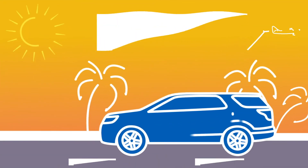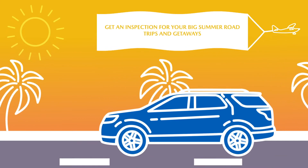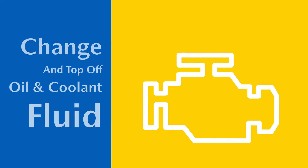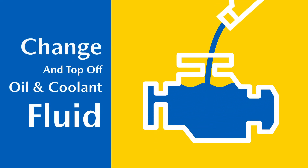Now it's time to bring your vehicle in for a routine inspection before your big summer road trips and getaways. Our certified Mazda Service Center will change and top off your oil and coolant fluid so your engine is running smoothly in the summer heat.